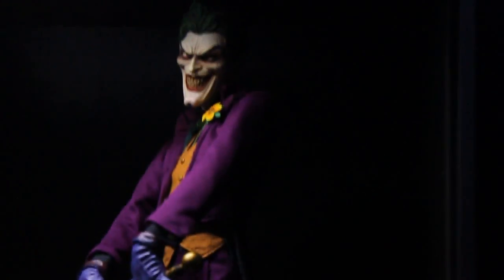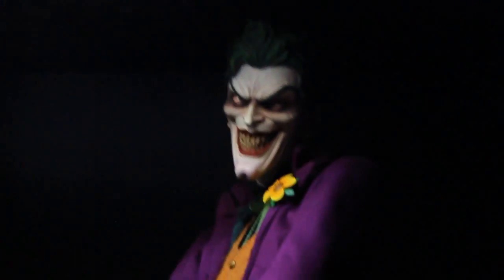Here we have the Joker premium format statue by Sideshow — awesome sculpt and a great paint job.